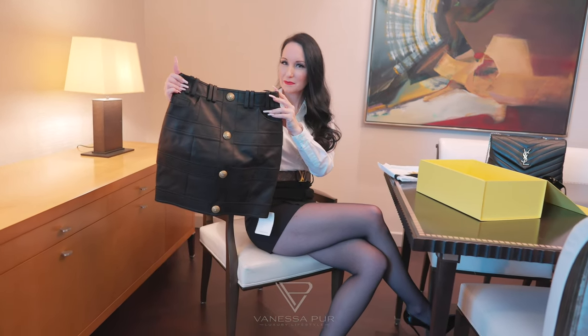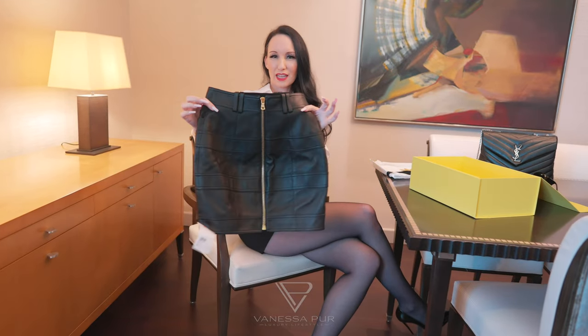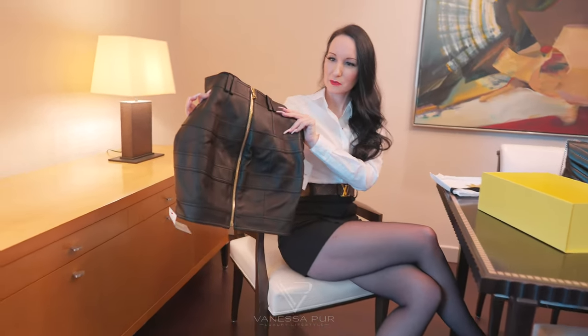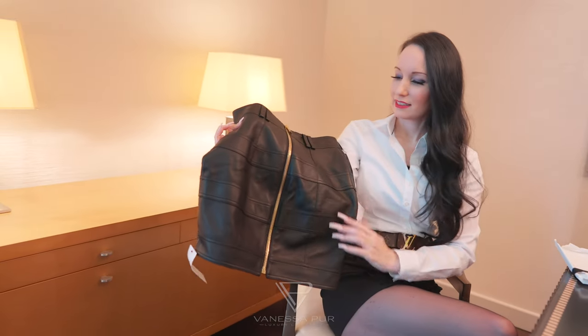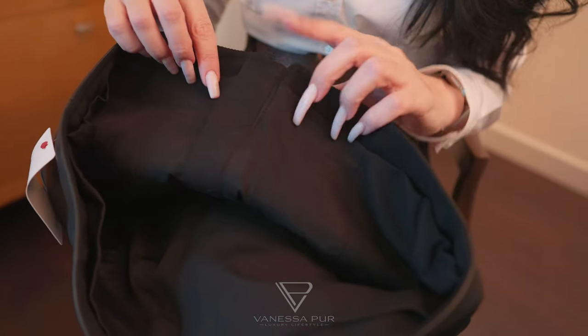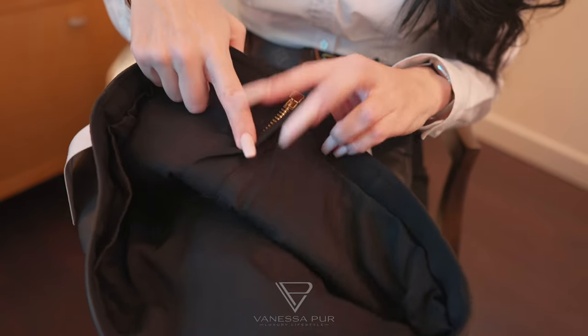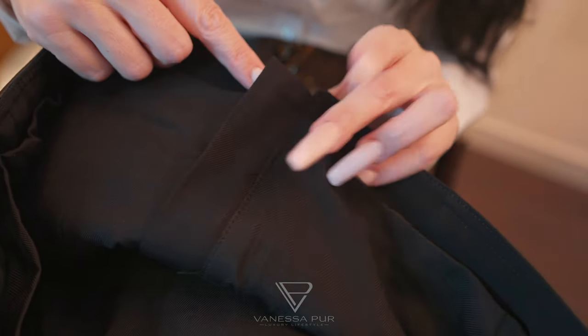The back side is the most special part. I just love this kind of zipper going through the full back — it looks amazing. On the inside, you won't ruin your pantyhose if you wear this because it's all covered.